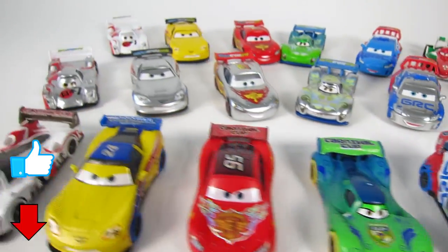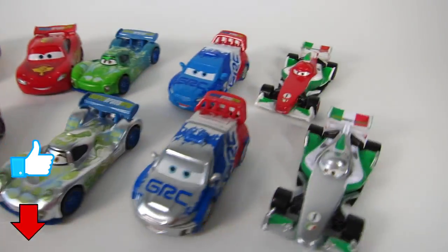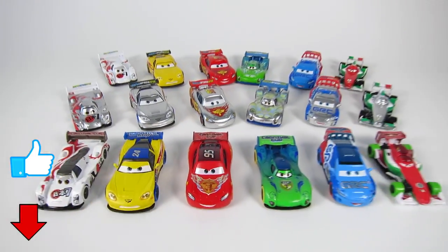Well, that's it for this episode of Show and Tell. Make sure you check out my channel for other Disney Pixar Cars videos and for more exciting toys.